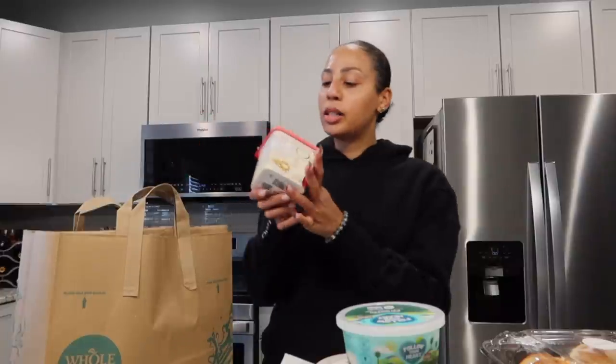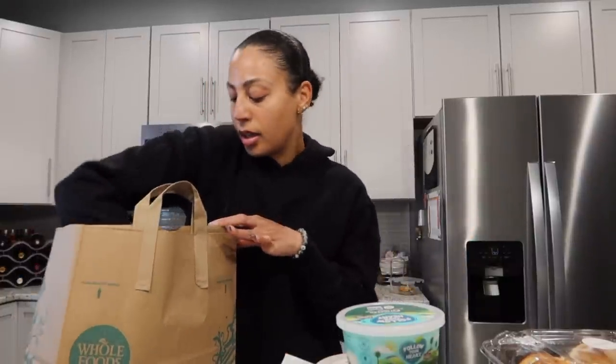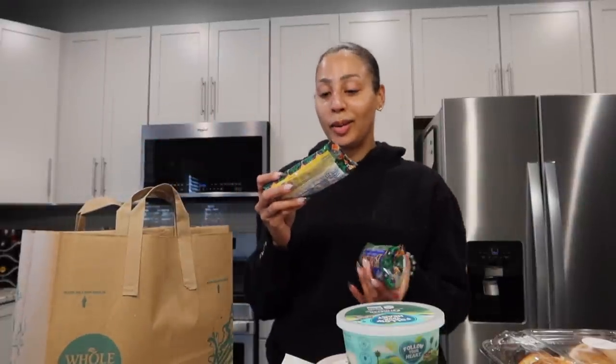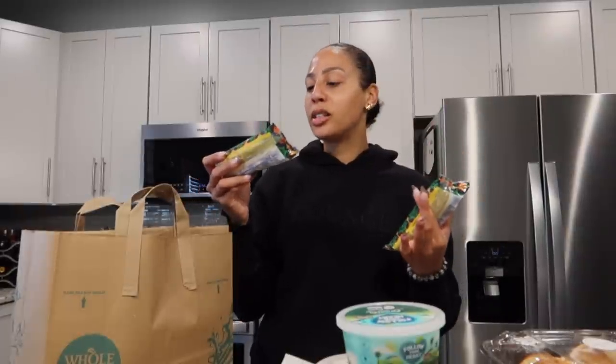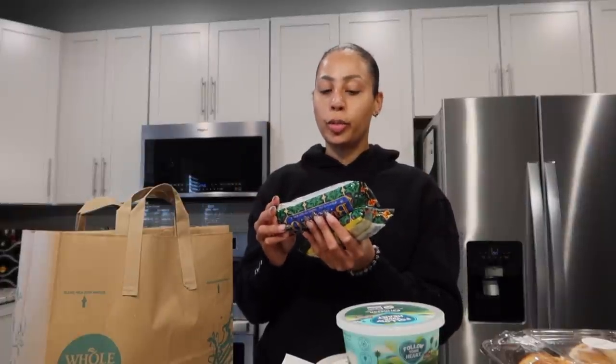Also stocked up on some Earth Balance butter. I feel like I spent a lot but I got some staples. And they have my burritos — those of you guys that know, you know — I love Amy's. I love Amy's and Annie's; they have such good stuff. These are the bean and rice non-dairy burritos. If I just want a quick snack, I'll make this. If I want a meatless meal, I'll have two of these because it's high calorie and 20 grams of protein for two burritos.